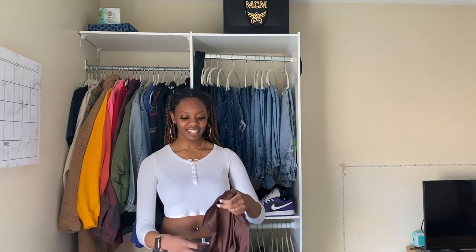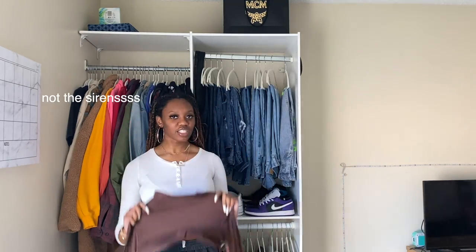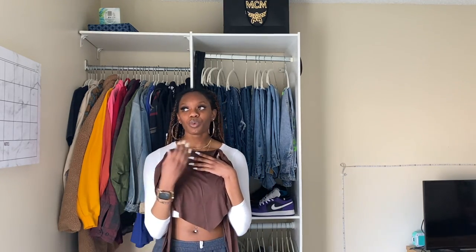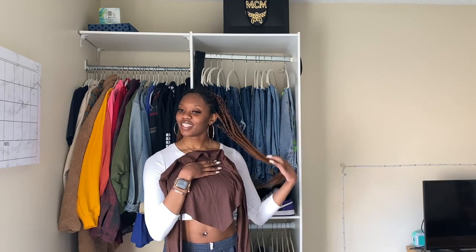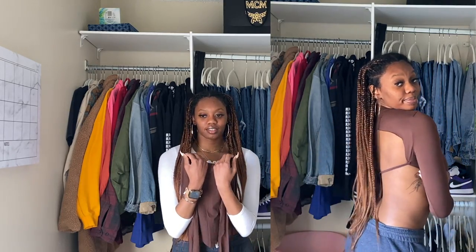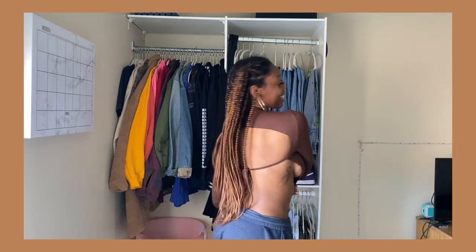This is a crop top — the back is out, there's like no back. It has an asymmetrical kind of vibe to it, in a cocoa brown or chocolate brown color. It's super cute. I feel like I could have gotten a small in this, but it's one of those shirts where the sizing kind of never changes — it's just stretchy, so it conforms to your body. It is cute, but this shirt is definitely for my girls with a bigger chest.